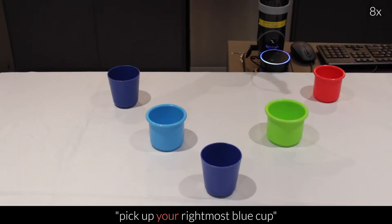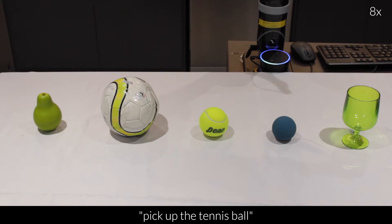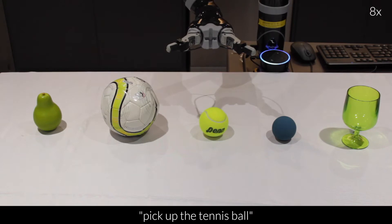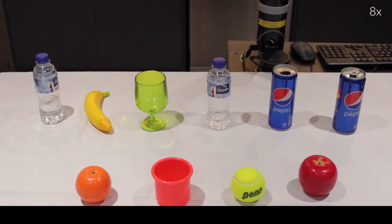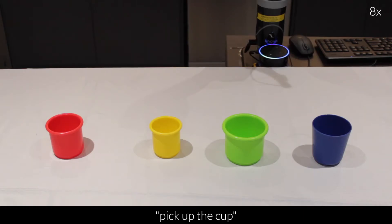Pick up your rightmost blue cup. Pick up the tennis ball. Pick up the water bottle right next to the glass. Pick up the cup.